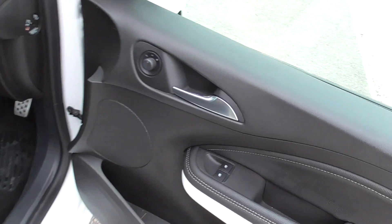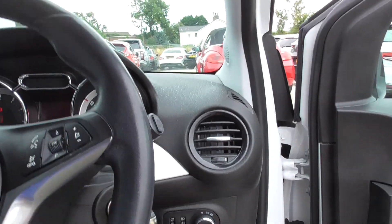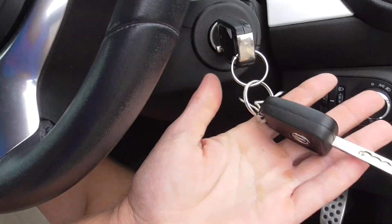Inside we've got electric windows in the front, electric mirrors, and two keys for the car.